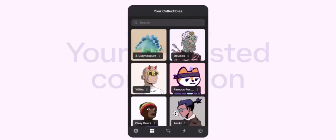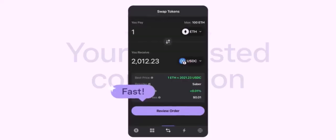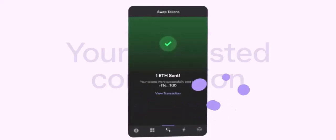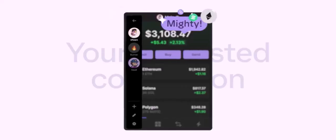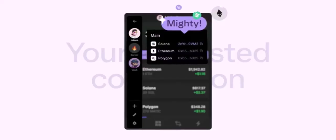Is Phantom Wallet legit? Now, the million-dollar question — is Phantom Wallet legit? The short answer is yes. It's a reputable wallet that's been rigorously tested and audited. However, like any digital tool, it's essential to use it responsibly and follow best practices to protect your assets.